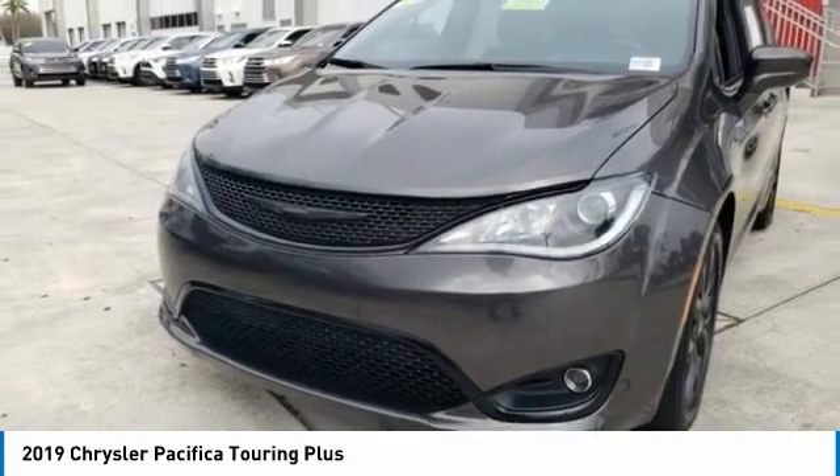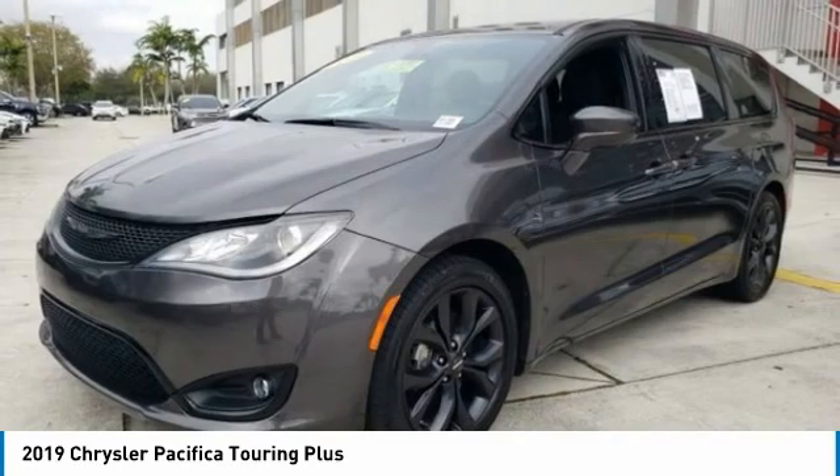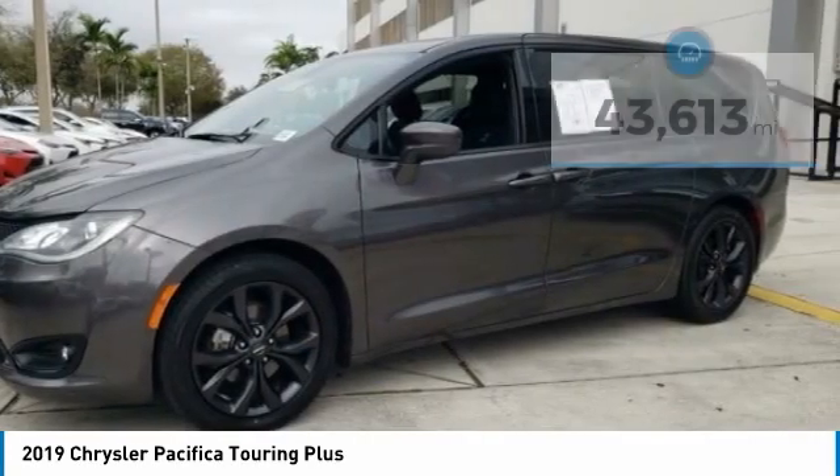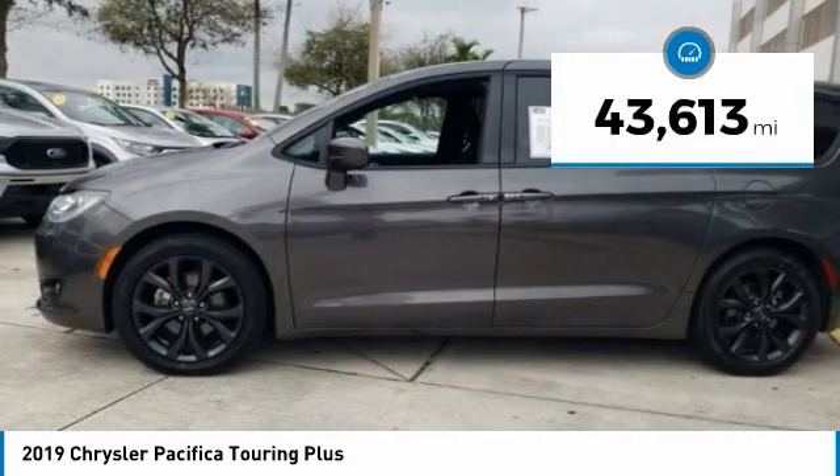The Pacifica has top-notch safety scores, an upscale interior, and a spacious cabin that leaves room for your family to grow. This vehicle has less than 45,000 miles.